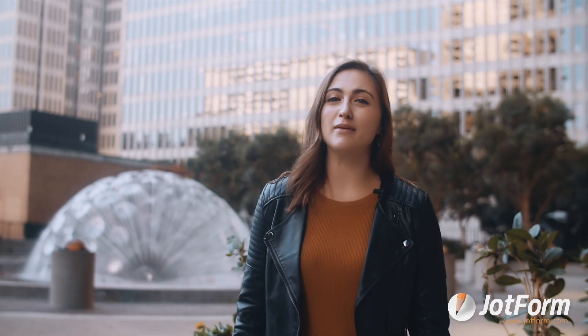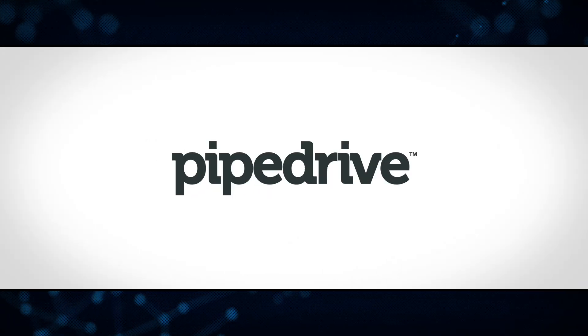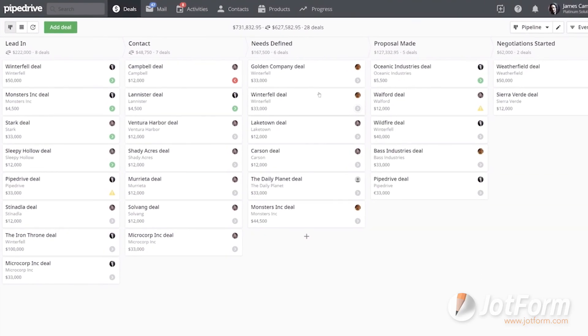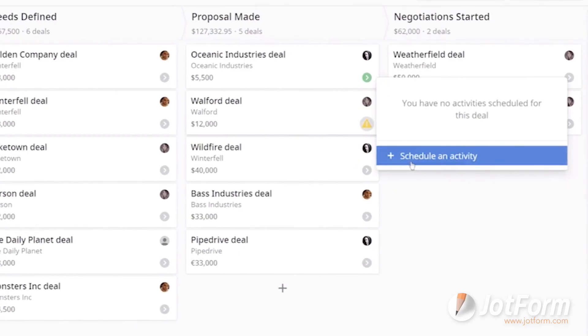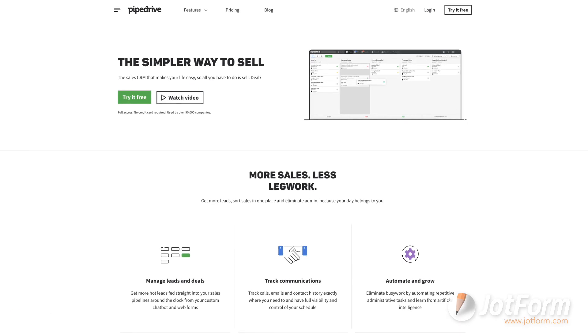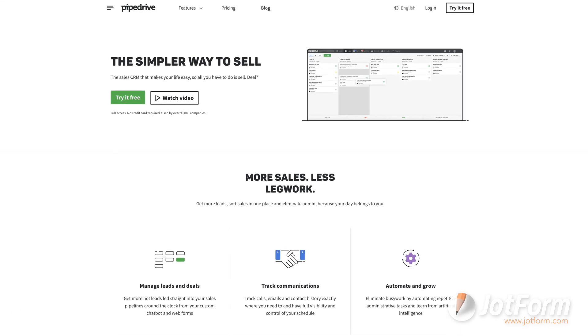Second on our list is Pipedrive. This CRM is perfect for teams who like working with a visual pipeline. Pipedrive offers custom fields and visual pipelines, allowing its users to keep track of leads in a visually pleasing way. Teams can also take advantage of automation tools and much more. Pipedrive doesn't have a free plan, but its lower tiered plans definitely won't break the bank.